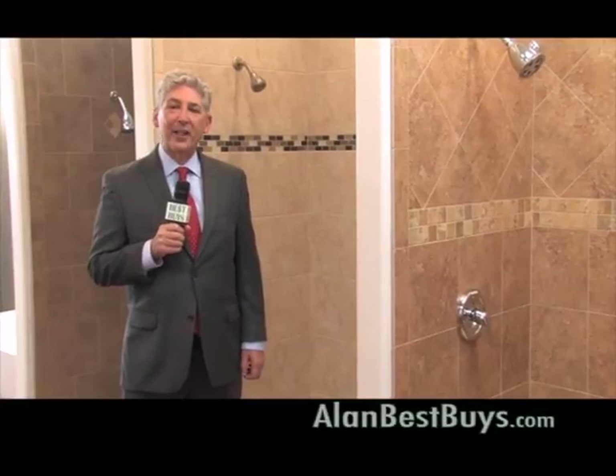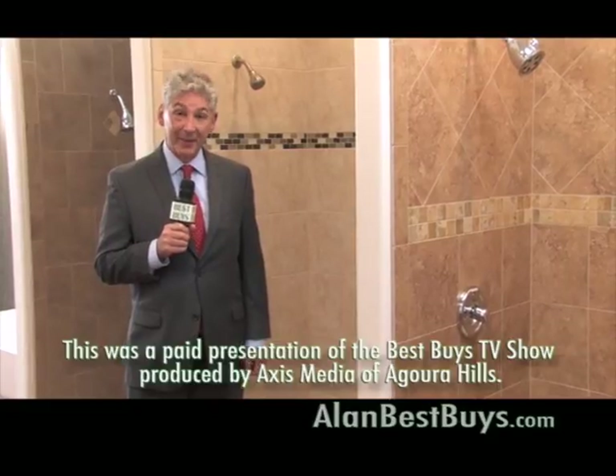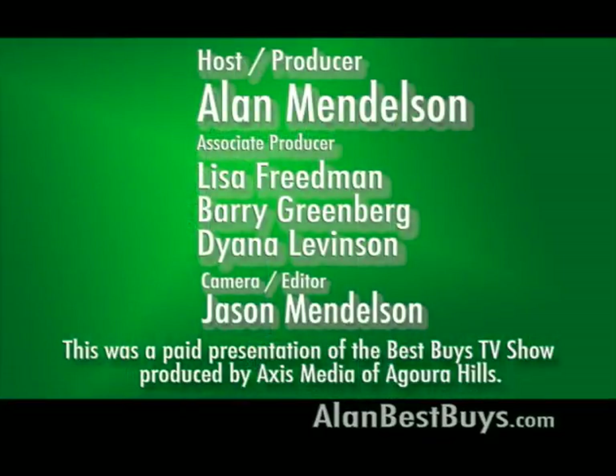Remember our website, alanbestbuys.com. I'm Money Man Alan Mendelsohn. Thanks for watching, and good shopping. The preceding program was sponsored by Axis Media of Agoura Hills.